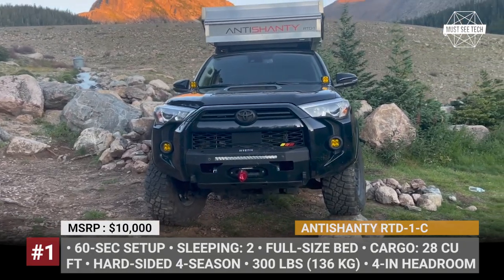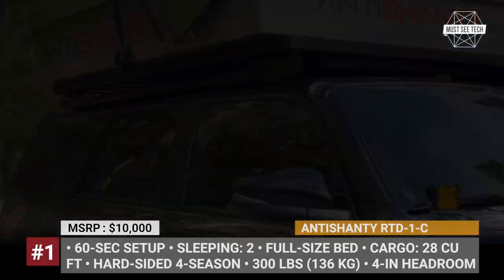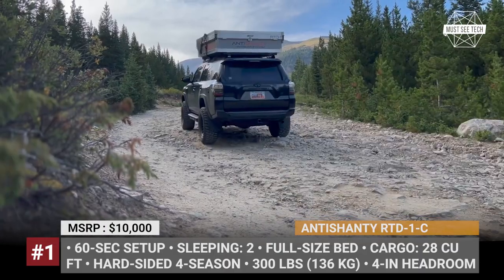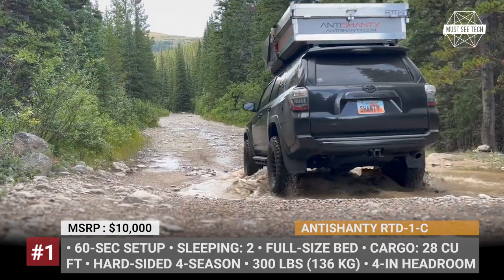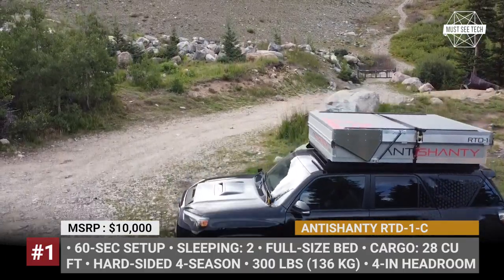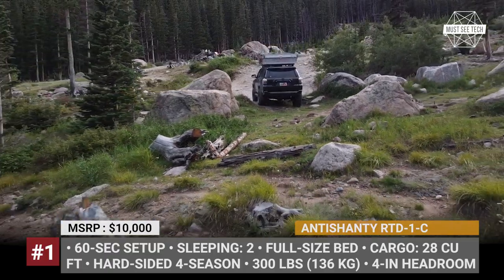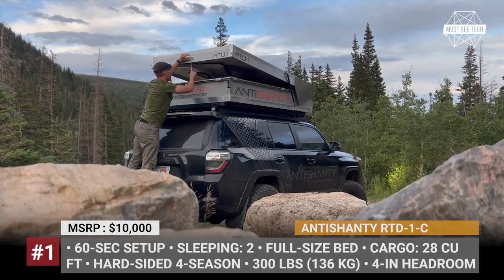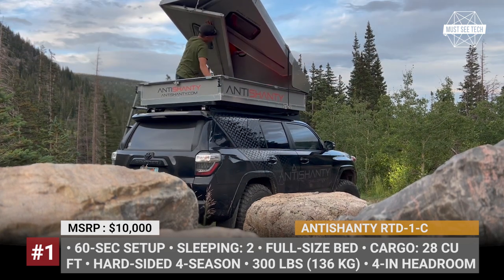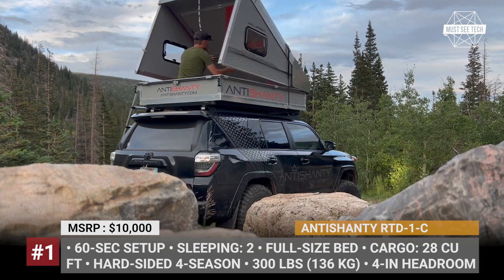Antishanty RTD. One might confuse this contraption with a standard rooftop tent, but Antishanty classifies it as a rooftop dwelling, which is what the RTD acronym stands for. The aircraft-grade aluminum hardshell box can be used to carry 28 cubic feet of cargo. When at camp, in 60 seconds it will turn into a hard-sided shelter with 4 feet of headroom.